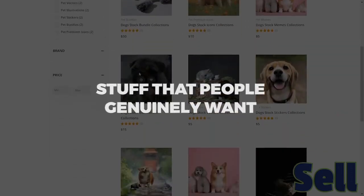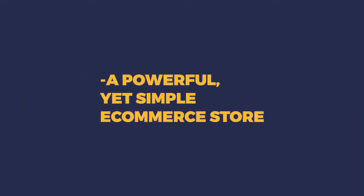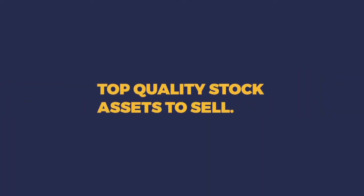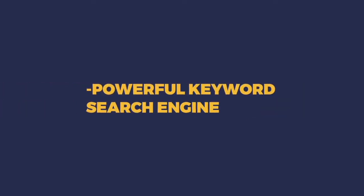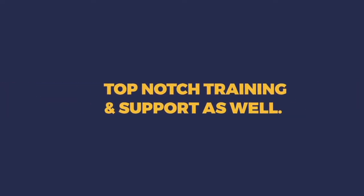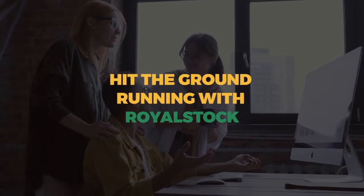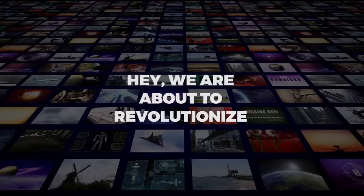You'll be able to sell our stuff in your store — stuff that people genuinely want and pay for every day, no matter how the market is doing. Here's what you're getting today: a powerful yet simple e-commerce store to sell our stock assets as your own; literally millions of top-quality stock assets — graphics, photos, videos, stickers, icons, green screen videos, and so much more; a powerful keyword search engine to find the exact right asset; plus cloud storage, bandwidth, and top-notch training and support.